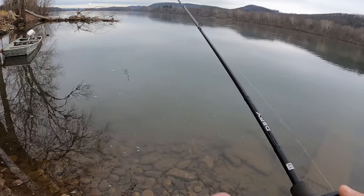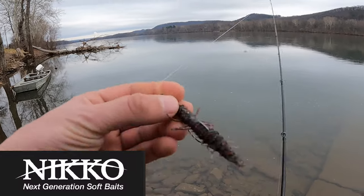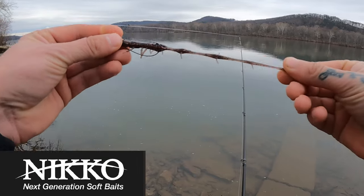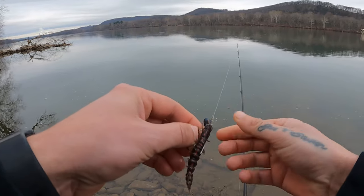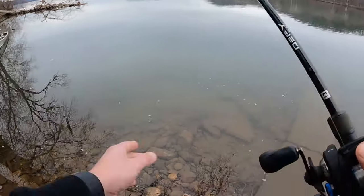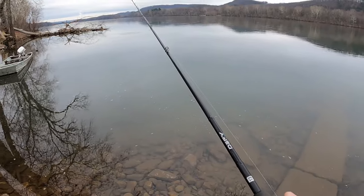For those of you that are not familiar with Nico, it's a very friendly plastic — super buoyant, and as you can see, very flexible, so fish aren't just gonna rip it and shred it apart. They have so many colors on their website — I'll leave a link in the description where you can check them out. They have such a wide variety of colors to choose from.